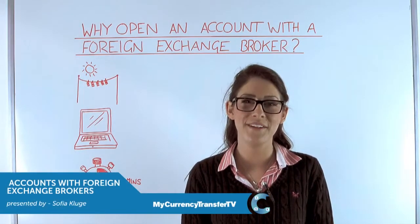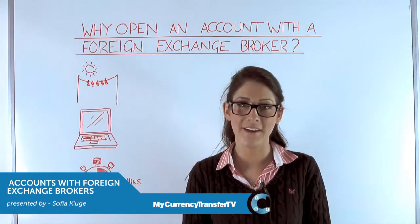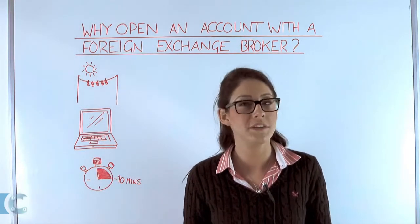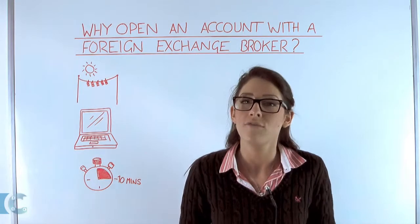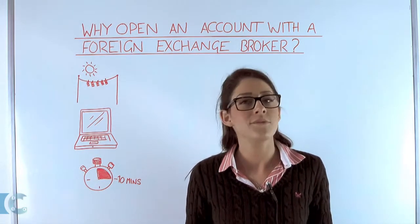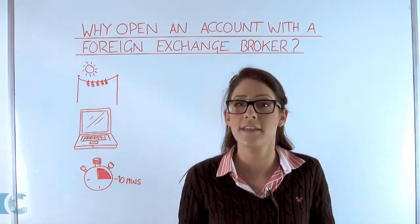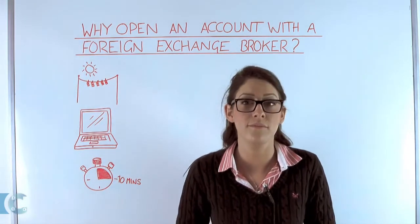Good morning everyone and welcome to yet another episode of MyCurrencyTransferTV. Today we're going to be answering a question we received from a customer. Recently we were asked: why do I need to open an account with a foreign exchange broker? So there are a couple of reasons I'm going to go through with you today.